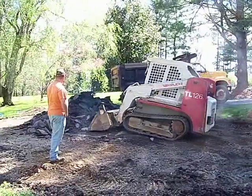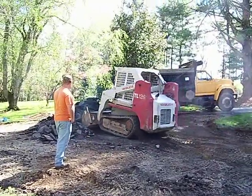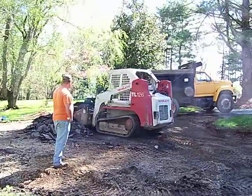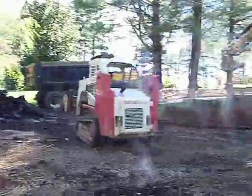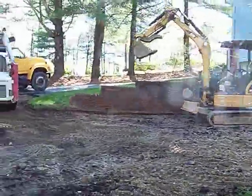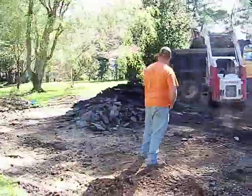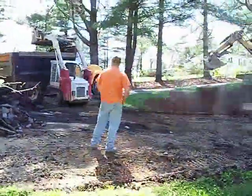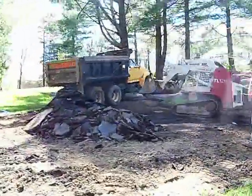We're tearing out a driveway here. We're going to repave it tomorrow. I scratched it all up with that little Cat track rental machine — 303.5. Pretty big driveway, about 45 tons of asphalt to go back.